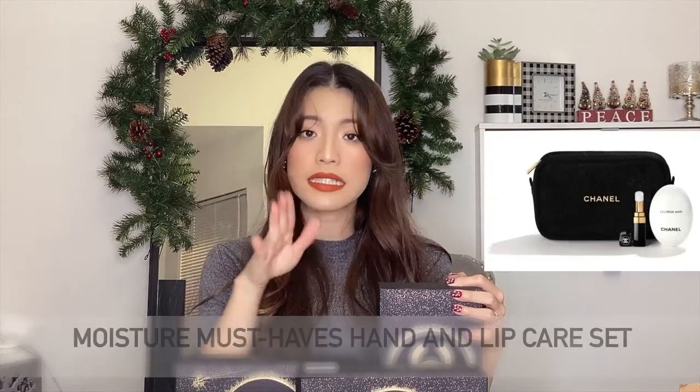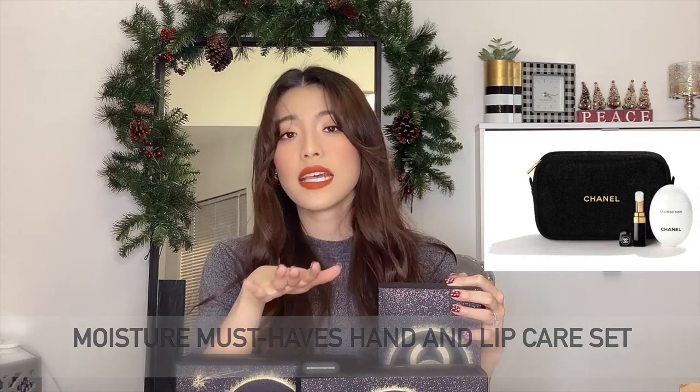The second set is the Moisture Must Have Hands and Lips Care Set, which costs $90. It includes the egg-shaped Le Crème Main nourishing hand cream and the Rouge Coco Baume hydrating conditioning lip balm. To me, this is probably the best set I would love to get because both of those items are really useful. It comes with a black pouch — also a beautiful camera bag shape with a gold zip closure on top.